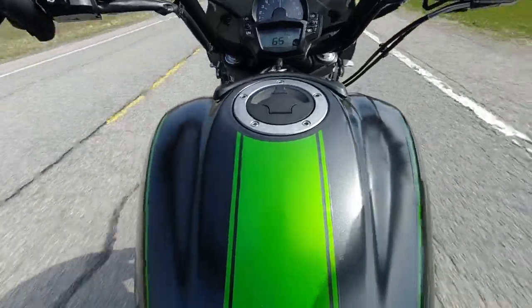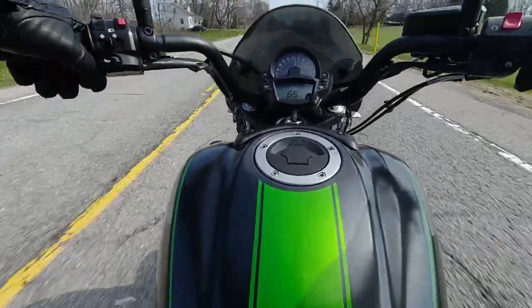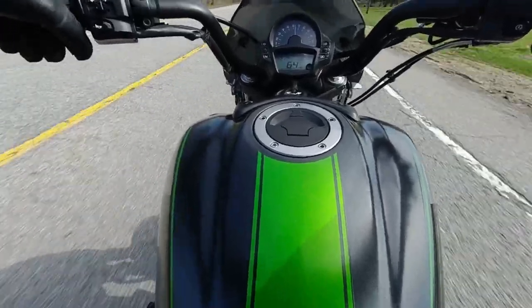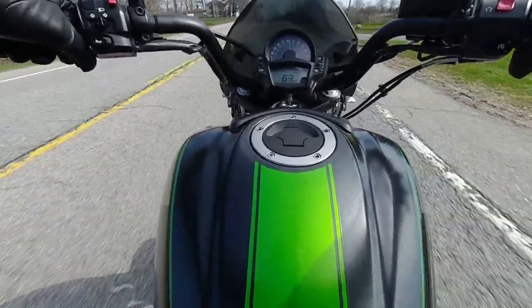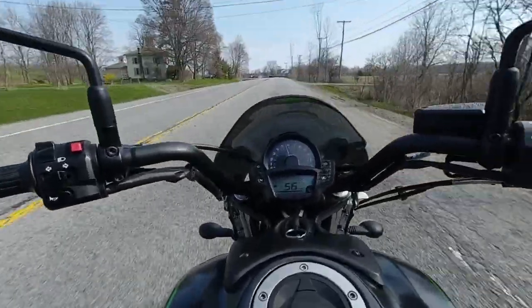Wow, that's fun. This is fun. This is a great bike. This is a lot of bike for the money — honestly, a lot of bike for the money.